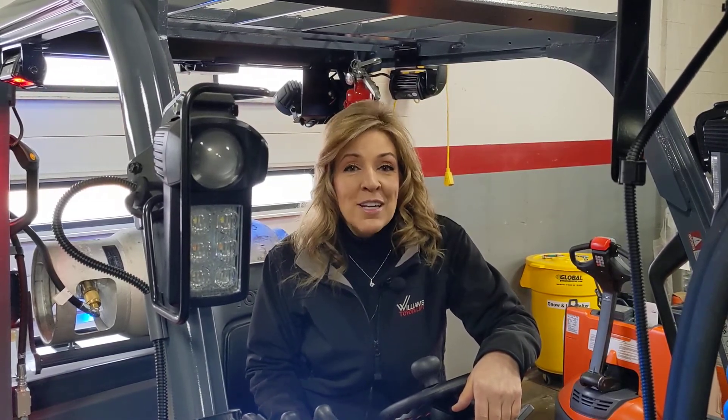If you'd like to learn more about these front combination lights, give the great staff here at Williams Toyota a call or visit us online at williamstoyotalift.com.